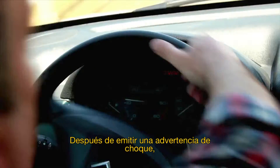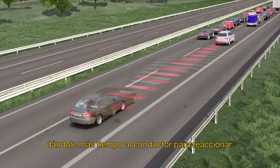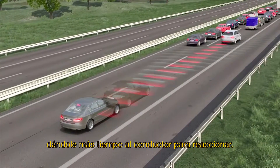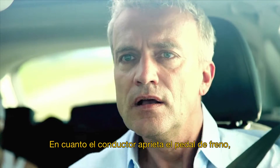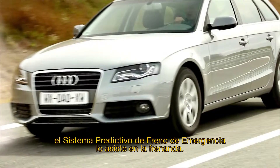After issuing the collision warning, the Emergency Braking System automatically initiates partial braking to reduce the speed of the vehicle, giving the driver more time to react. As soon as the driver presses the brake pedal, the Predictive Emergency Braking System provides braking support.